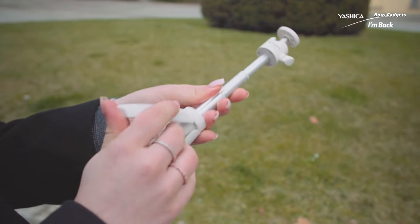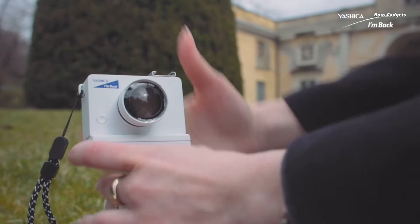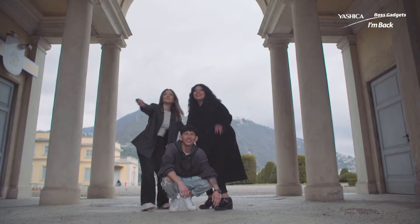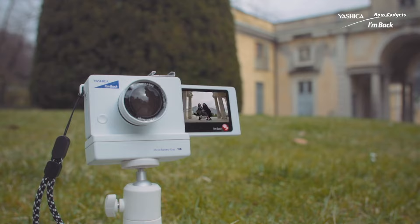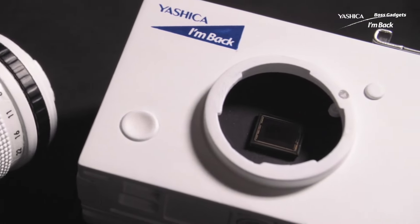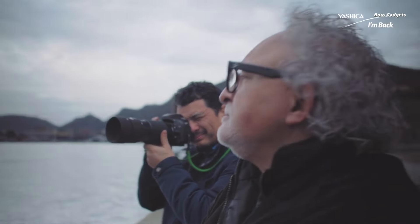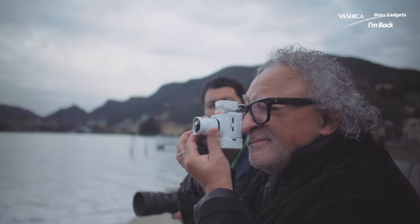Despite its diminutive form, the Yashica I'm Back delivers powerful features ideal for vloggers, content creators, and photography enthusiasts alike. Shoot crisp, stabilized 4K video with the foldable display for easy framing. The built-in microphone input captures high fidelity audio. Live stream, transfer files rapidly via USB-C, or even use it as a webcam.